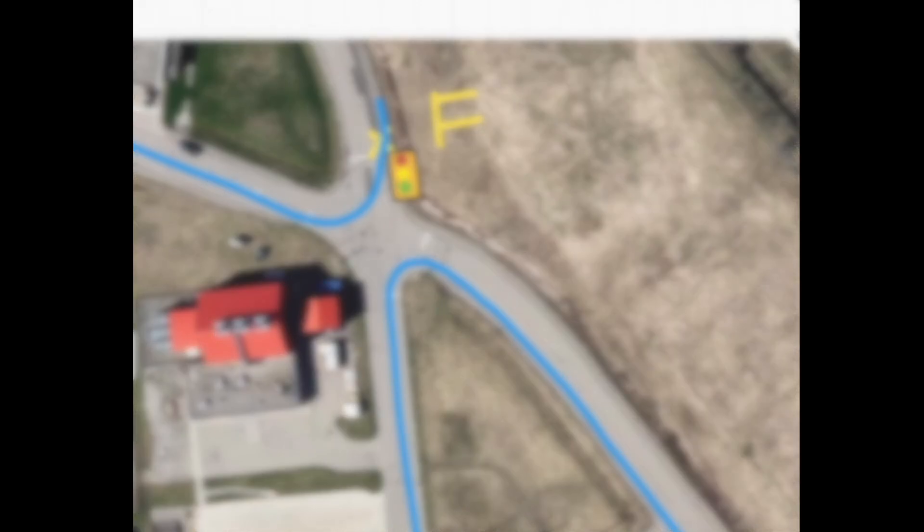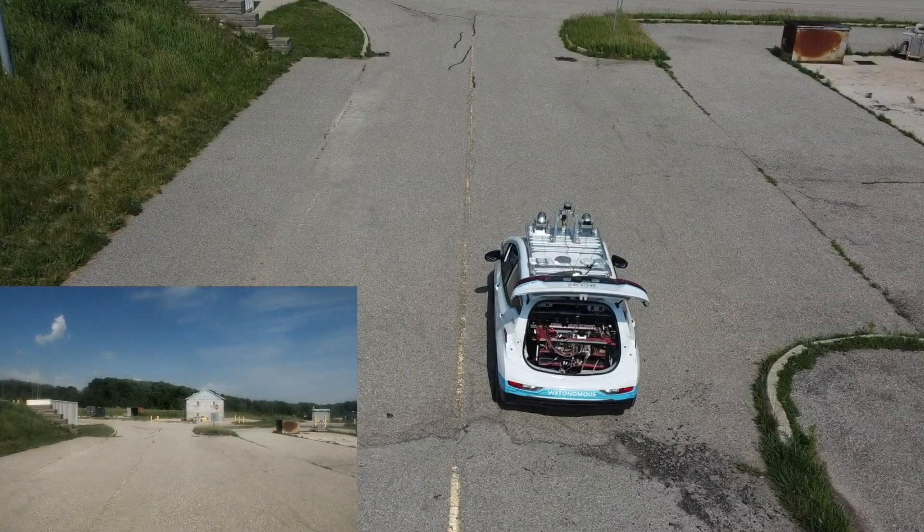Now let's see it for real. Here we see two views of the vehicle at the starting position. The bottom-left video is from a GoPro mounted on the dash of the vehicle, and the main video is shot by a drone.